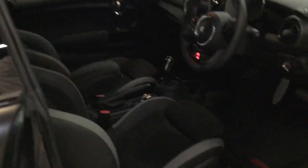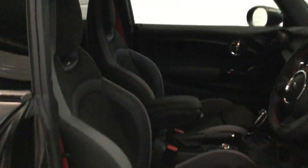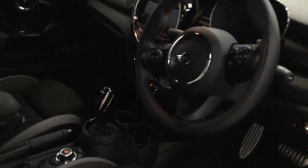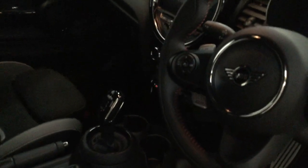Inside, you've got sport seats with red seat belts. There's red stitching on the steering wheel, and also cruise control. It has a sport automatic gearbox so you can use your paddles and also put it into sport mode. Heated front seats too.